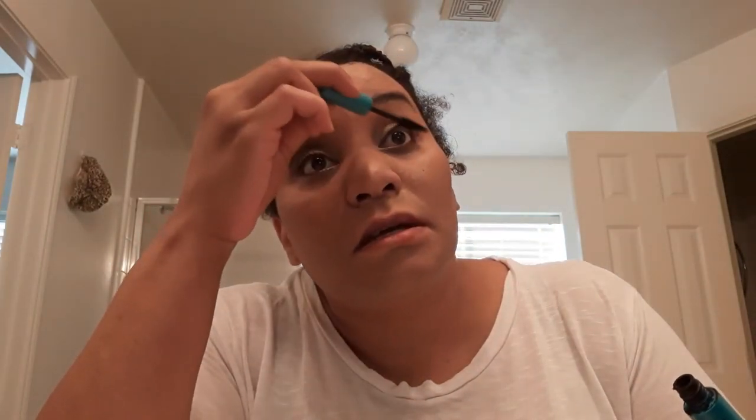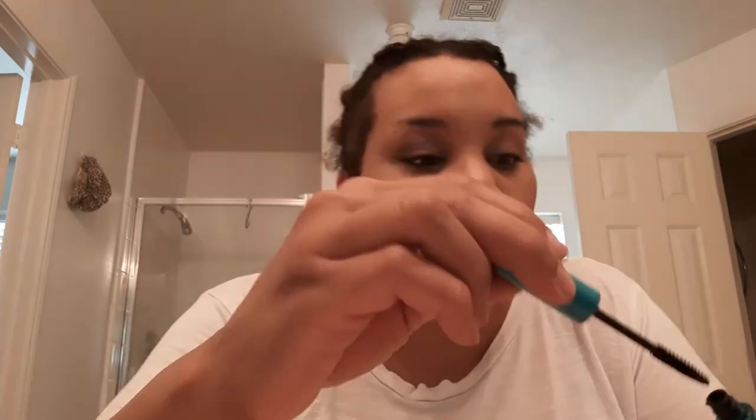Sometimes I get a hair follicle in my eyebrow that's kind of sore. I remember one of my employees waxed my eyebrows for me — she did an amazing job. Then I went home and pulled out my own eyebrow hair trying to find the one that was sore. Yeah, I made it bald. I guess I had a piercing right there so the hair doesn't really grow there in the first place.